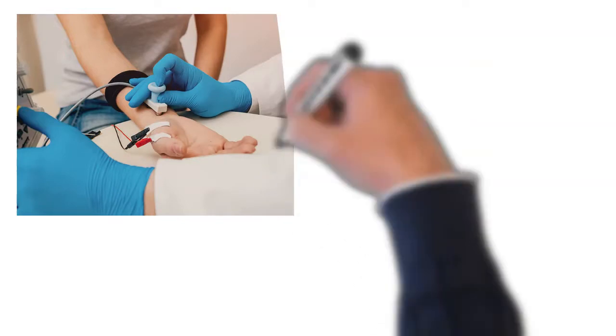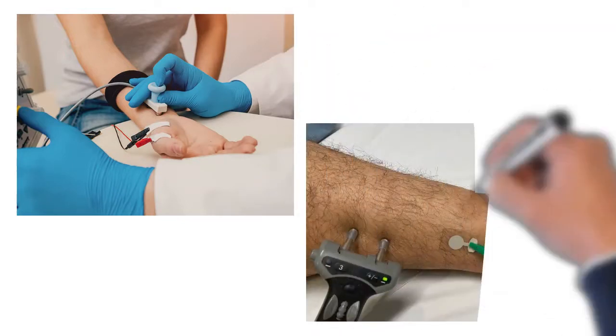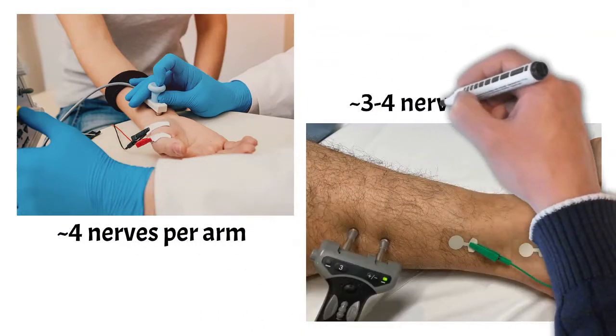Depending on the part of your body that has symptoms, you might need nerve conduction studies in an arm, a leg, multiple limbs, or rarely on nerves around your face. On average, we would perform nerve conduction studies on four nerves in your arm and three to four nerves in your leg.